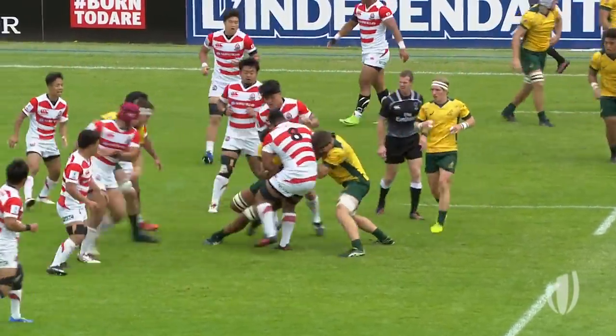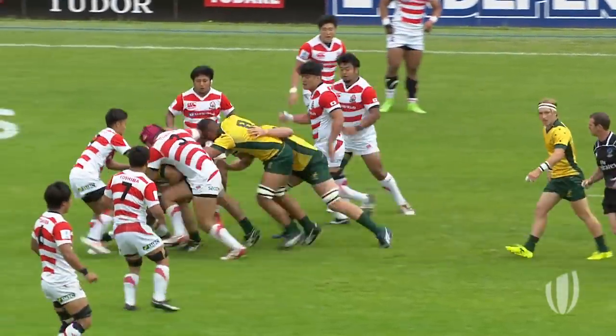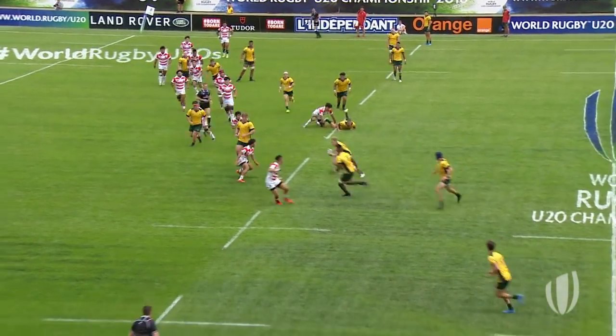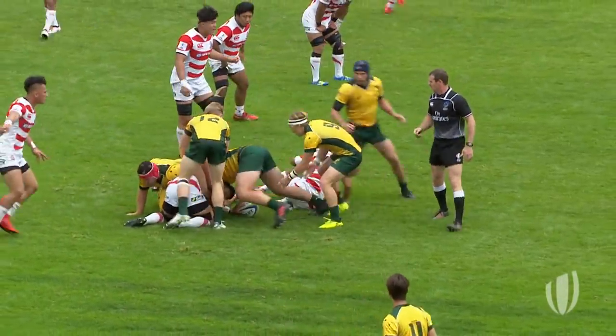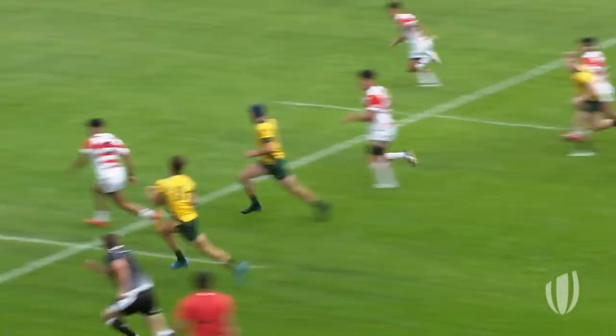McDermott, Japan having to defend once more. Mawala, the strength of the man, holds up his runner coming down his channel. McDermott, Kunzel. Now this is Lucas, popping the ball off to Hungarna. Didn't have his best game against Wales, but he's having a good start here.